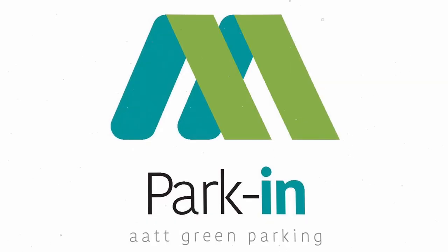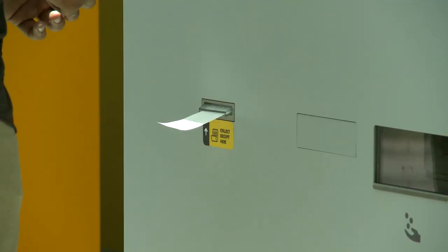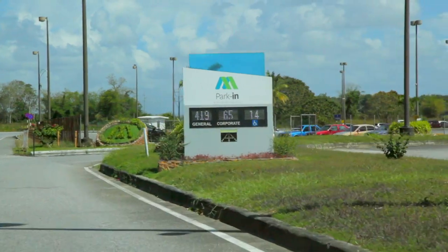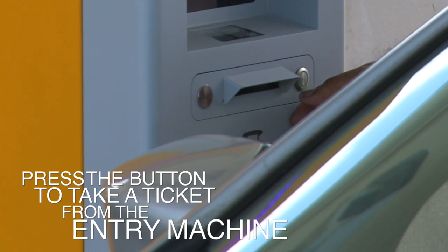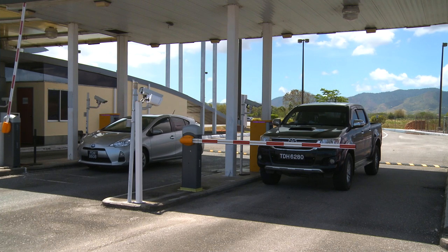Welcome then to Park-In. These handy instructions provide a step-by-step approach of what to do when you arrive at our car park. As you drive up to the first entry machine you encounter, press the button to take a ticket from the entry machine. After collecting your ticket, the barrier will open allowing you entry.